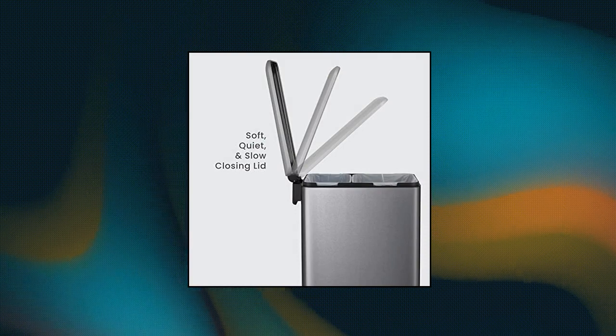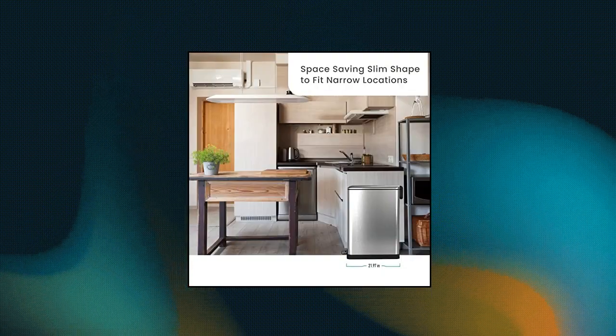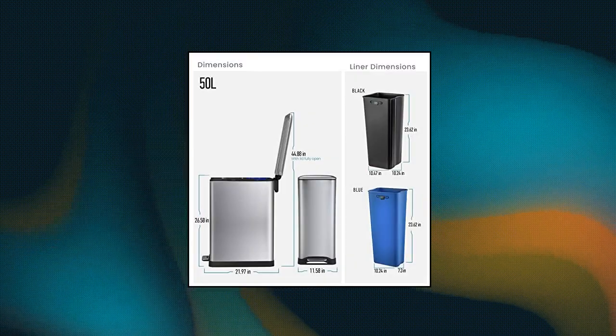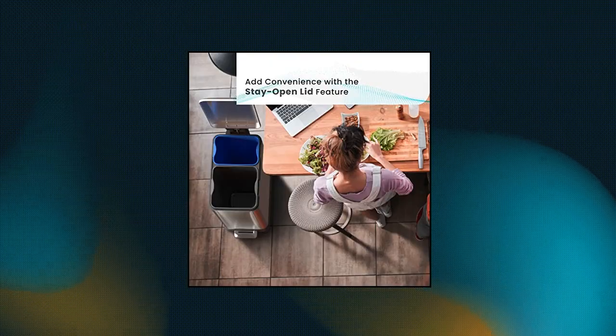Home Zone Living 13-Gallon Kitchen Trash Can. Dual compartment bins: take the pain out of recycling by sorting your waste and recycling materials in one location with separate bins for you to comfortably manage at home. Maximize your kitchen space — freely place your trash bin in narrow spots around the kitchen with a slim profile design.